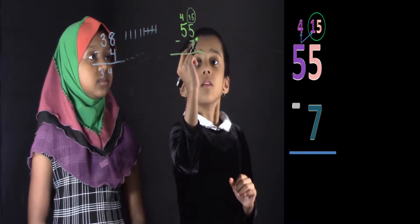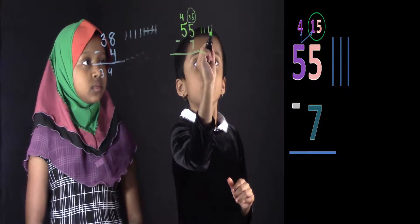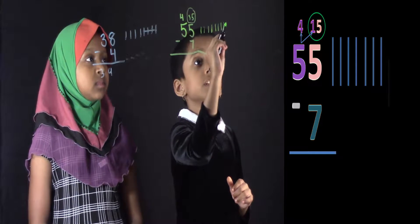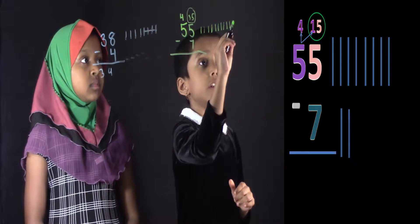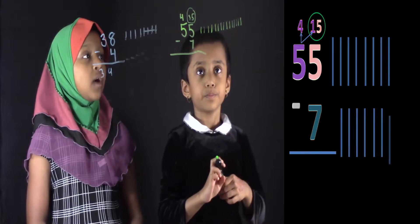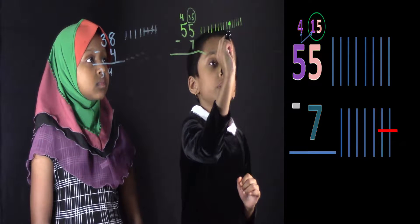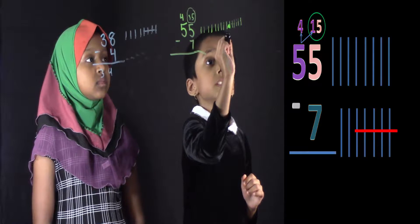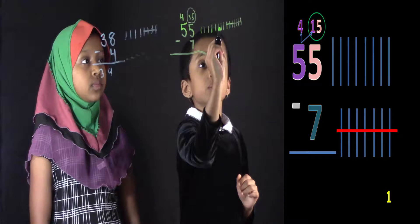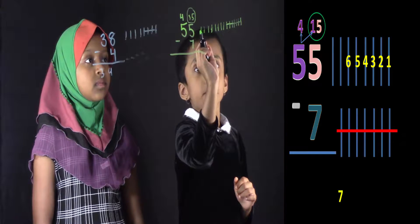So draw 15 lines here. 1, 2, 3, 4, 5, 6, 7, 8, 9, 10, 11, 12, 13, 14, 15. Now you have to subtract 7. So take away 7. 1, 2, 3, 4, 5, 6, 7. Now count how many are left. 1, 2, 3, 4, 5, 6, 7, 8.